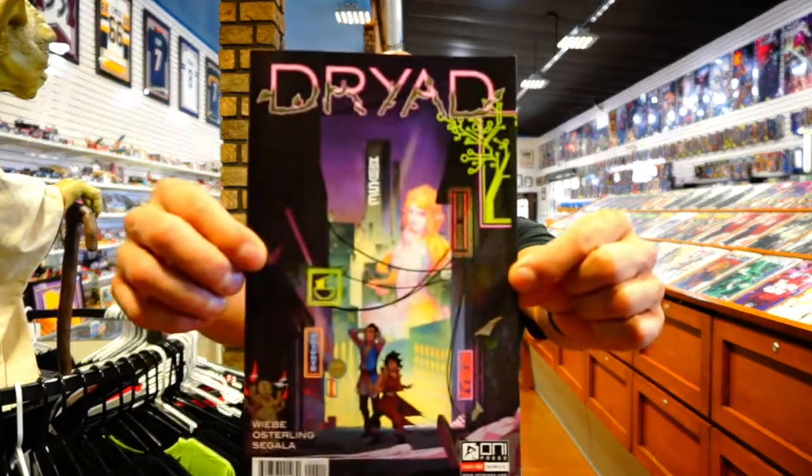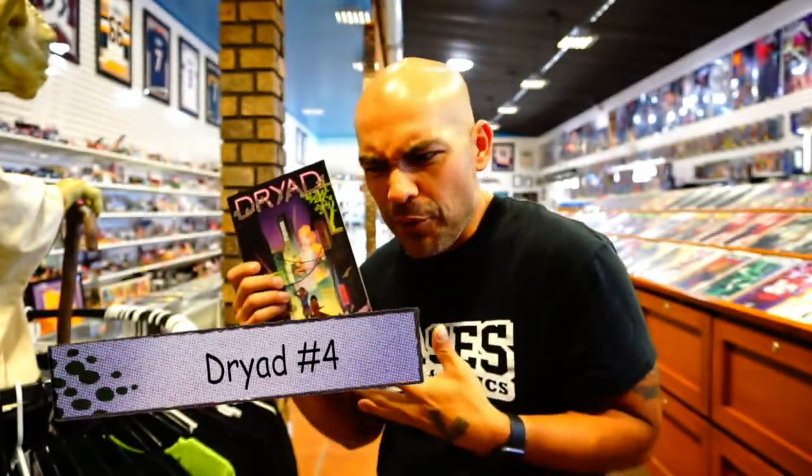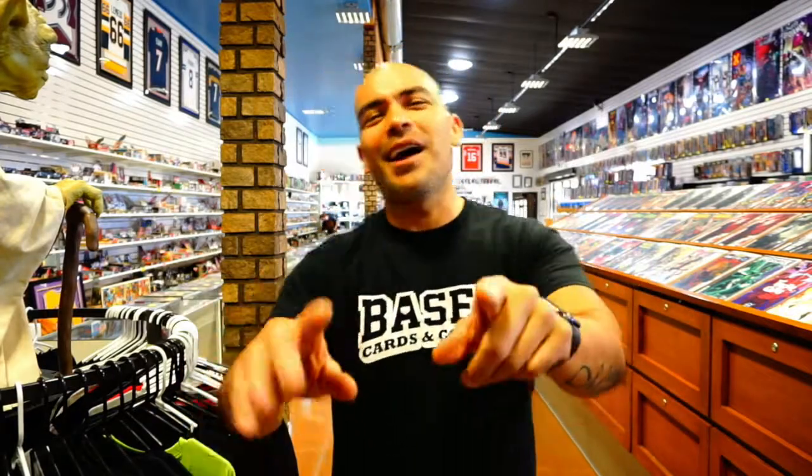The last one on my pull list is on Oni Press — Dryad issue number four. This is actually the first book I've ever read by Oni Press. It's been funny — I went into issues one and two expecting one thing and they kind of turned it on me. I was thinking I was going to be done after issue one, then I read issue two and I was like, okay, you got me. I'm going to keep reading this one.